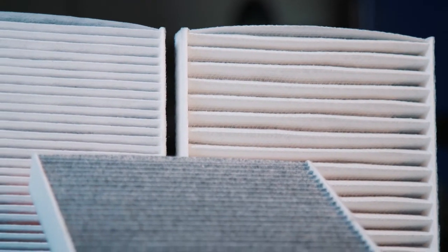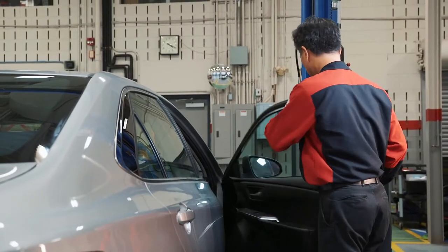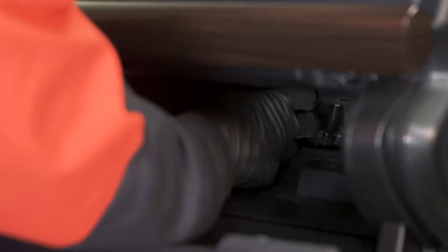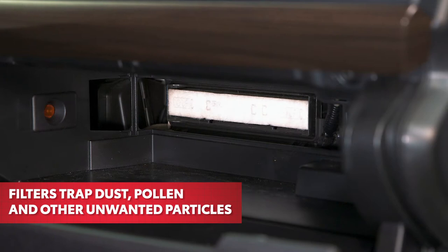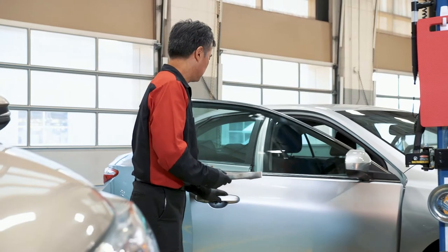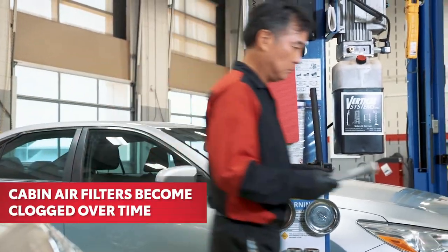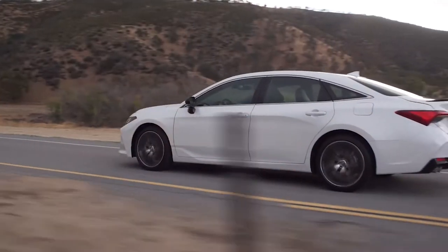Toyota genuine cabin air filters are designed to help keep dust and debris from entering your vehicle's cabin through the heating and cooling system. The filter traps contaminants such as dust, pollen, and other unwanted particles. These contaminants may be invisible in the air, but they're readily apparent once trapped in the air filter.